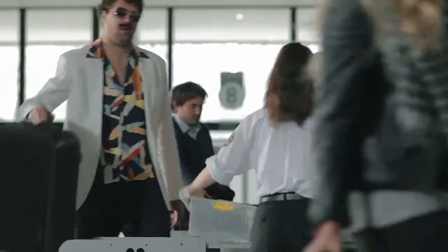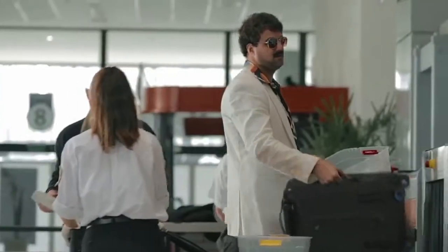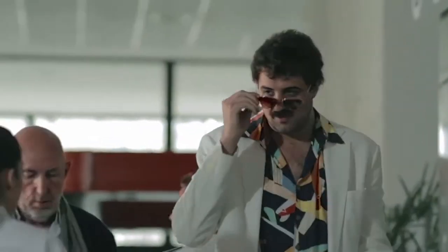You will breeze through airport security, thanks to easy access to your electronic devices. With BlueSmart, anyone can travel smart. Even this guy.